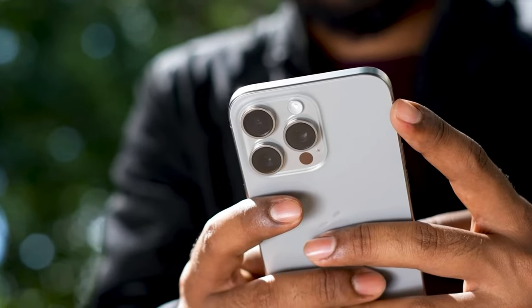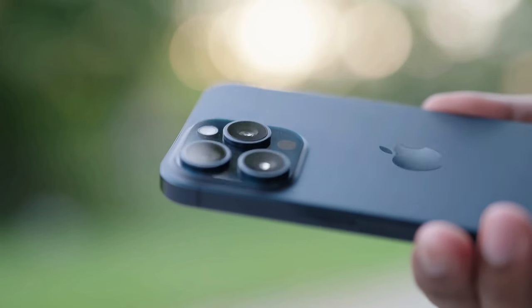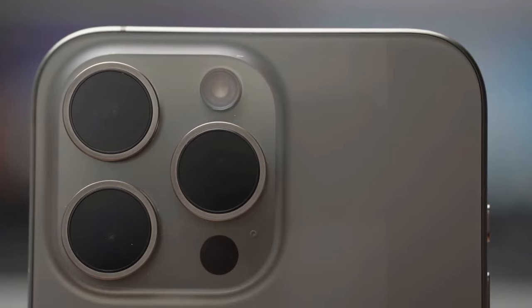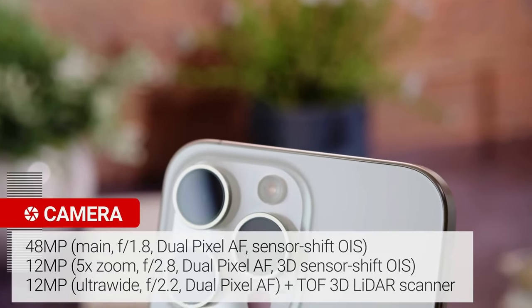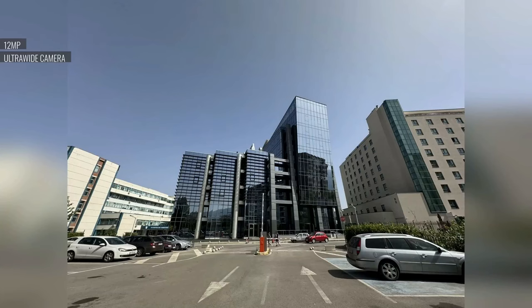The camera system is nothing short of remarkable, equipped with triple high-quality sensors that elevate your photography and videography to a whole new level. Apple has continued its commitment to photography excellence with the 15 Pro Max. While the primary 48-megapixel camera sensor may seem familiar, it's been rebuilt to provide even better image quality.